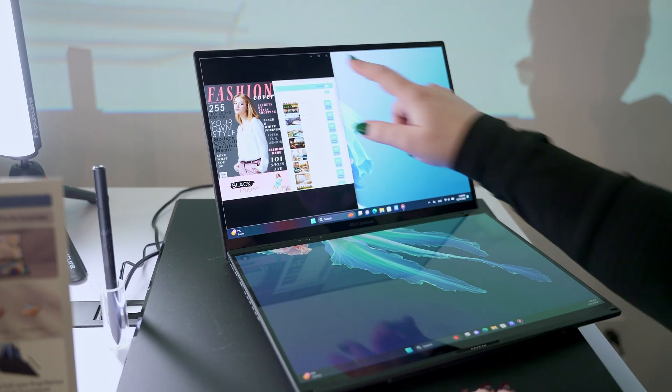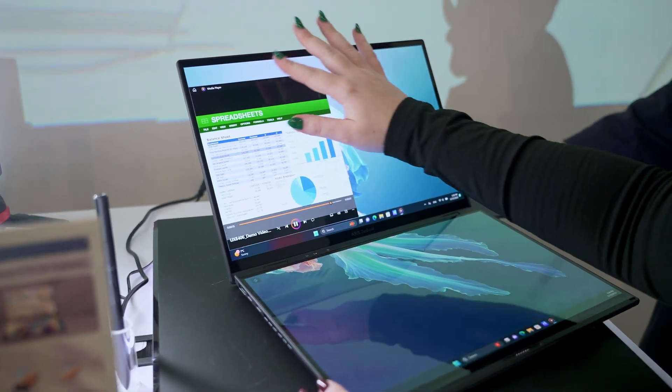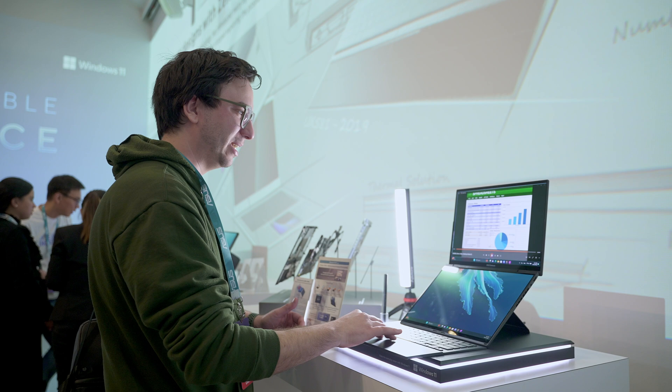The price is actually in line with a normal laptop — we're talking about $1,499, bringing this to the masses and keeping it under $2,000. Yes, it's still more expensive than a laptop without two screens, but now we have the ability to get dual screens for not that much more.